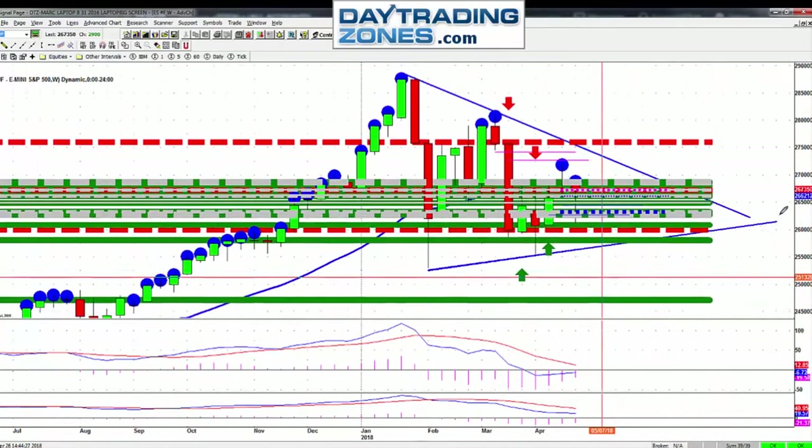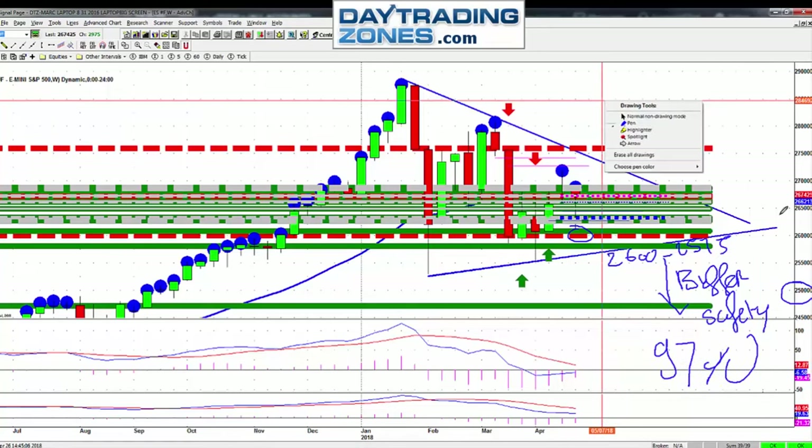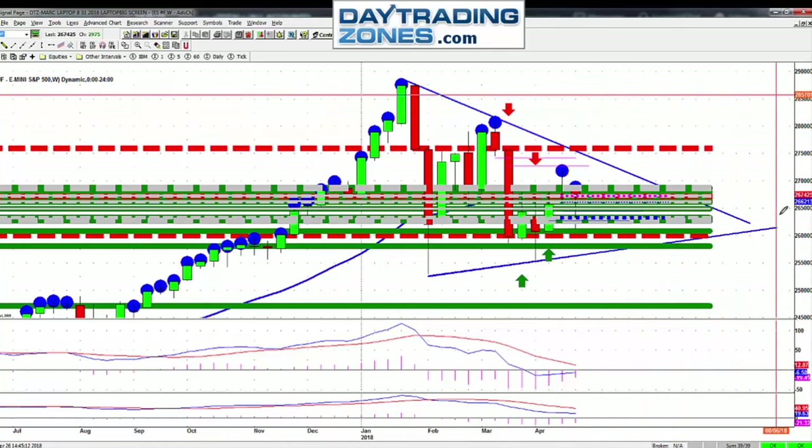It's always about looking at charts. The market right now is forming a big triangle. Yesterday, as we went towards the bottom of the channel, I sold way below the support. The support of my channel is about 2600 to 2575. The distance from the support of that triangle down to the 2500 strike is my buffer of safety, which pushes my rate of success to 97 percent.